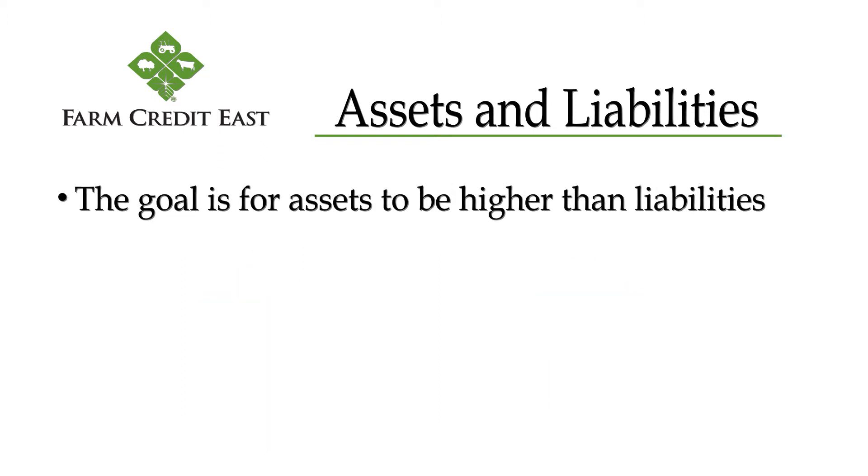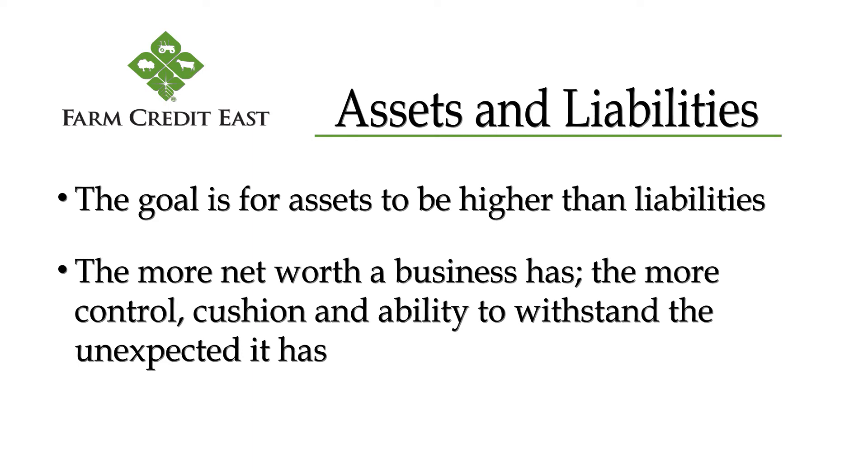The goal, of course, is for assets to be higher than liabilities, because that means the business is solvent. If we hit pause and sold it all, there would be enough to settle the debts and walk away with something. The more net worth the business has, the more control, cushion, and ability to withstand the unexpected it has.